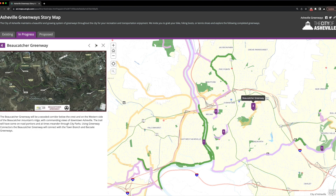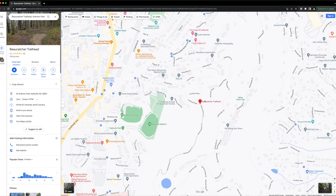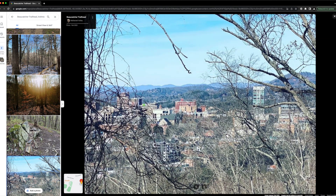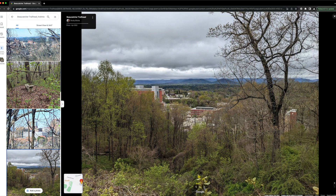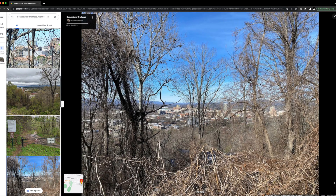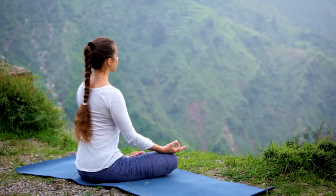The Bowcatcher Greenway is proposal number four. According to city planning, it will be a wooded corridor below the crest on the western side of Bowcatcher Mountains Bridge, with commanding views of downtown. The trail has some on-road portions, then meanders through city parks, hits the existing Bowcatcher Trail, and winds through forests down behind the Asheville Tourist Baseball Stadium — soon to be renamed — McCormick Field, Memorial Stadium, and Mountainside Park.